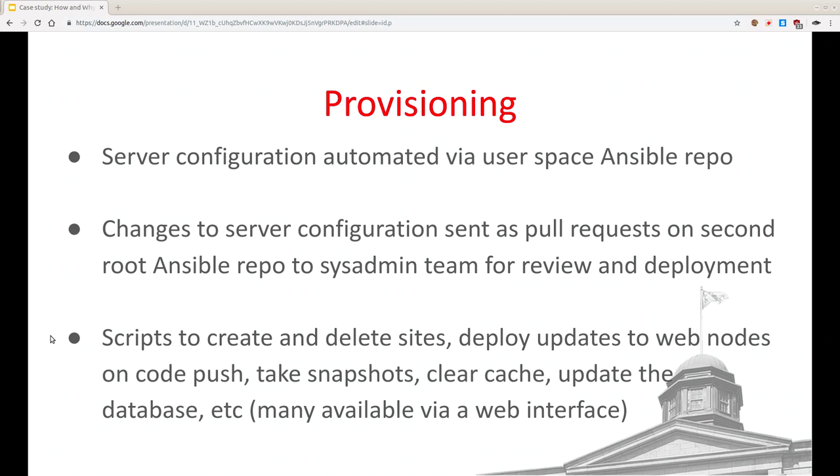For provisioning: all servers are defined with Ansible repos of virtual machines. The parts needing root access go through a merge request in GitLab and a sysadmin reviews and deploys it. User-space changes we handle ourselves in a separate Ansible repo. We have a large pile of bash scripts that push code updates, run update DB, etc. We push code as soon as we close a ticket and it's not a Friday — usually multiple times a week. If necessary we run database update hooks. We also have tasks to create, rename, or delete a site, with a web front end to make it as simple as possible for support folks.